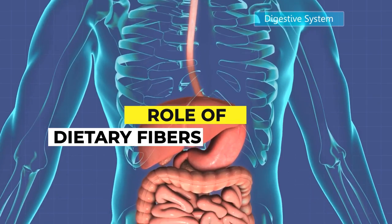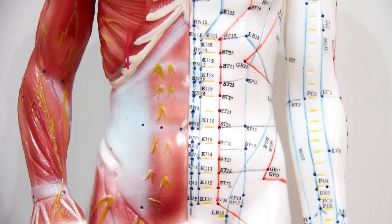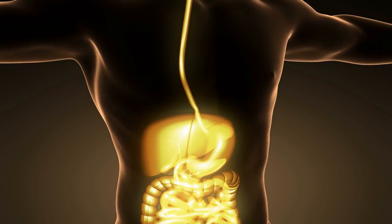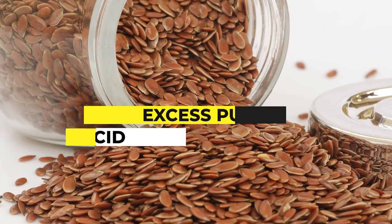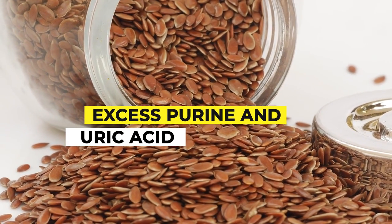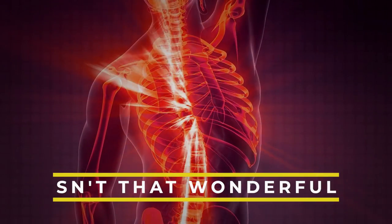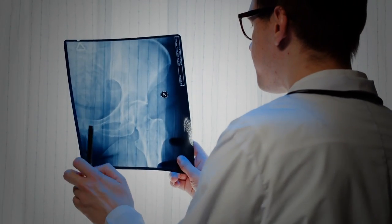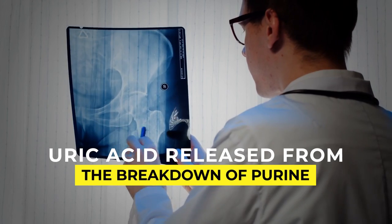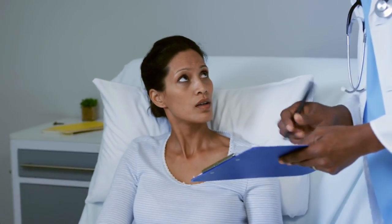This is where dietary fibers play their role. Fibers in foods offer one of the best ways to prevent purine from getting converted to uric acid. Dietary fibers form the bulk of stools and are eliminated during defecation. These fibers also take away excess purine and uric acid with them, without letting these compounds get absorbed into the blood — helping your body get rid of a large share of uric acid released from the breakdown of purine.